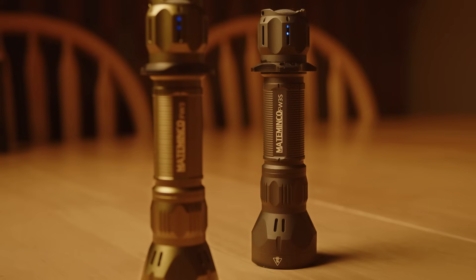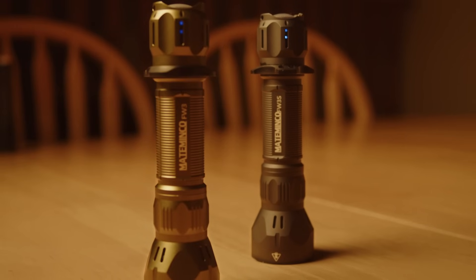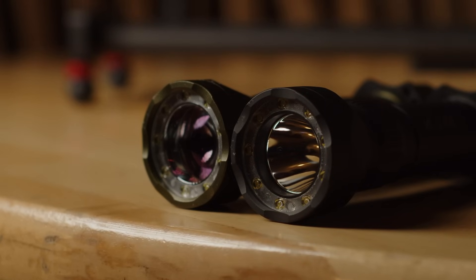The pricing on both of these lights is really solid, with the FW3S coming in at $80 and the laser-equipped FW3 almost doubling that at $150. This is definitely more expensive just due to the technology used, but in either case I think these lights offer really good value and are pretty easy to recommend.